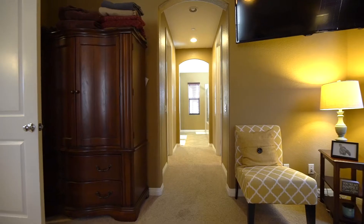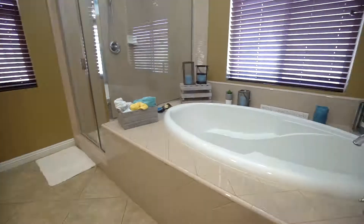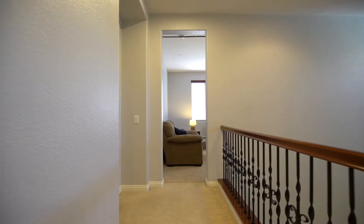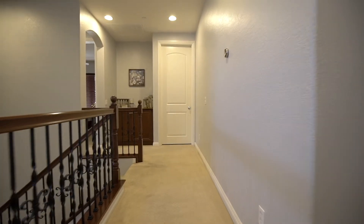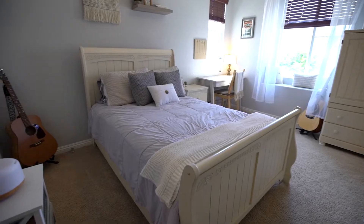The master bedroom features dual closets, a separate soaking tub and shower stall, and dual vanities. One of the highlights of the home is the oversized loft just outside of the master bedroom. The upstairs features a full-size laundry room and two bedrooms connected by a Jack and Jill bathroom.